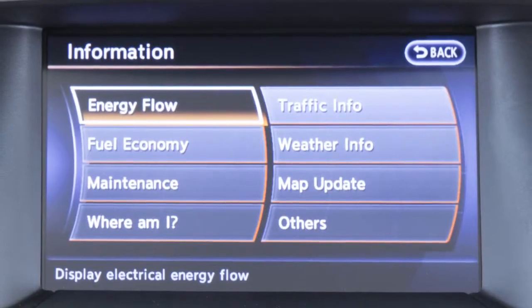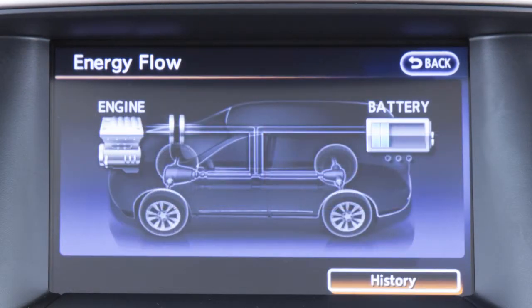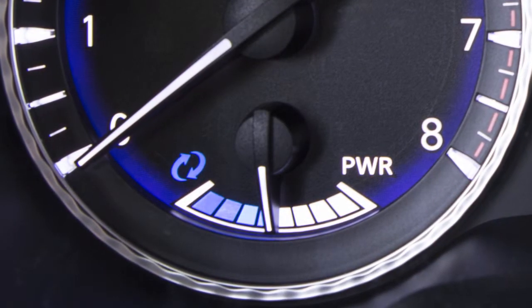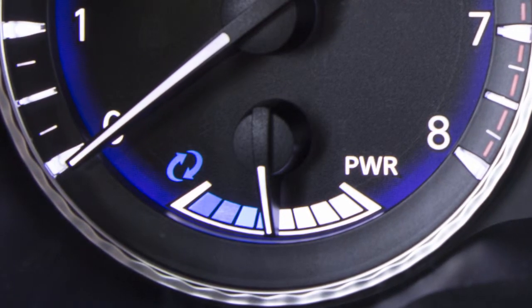System status can also be shown on the navigation system display, if so equipped, when the screen is in the energy flow mode or energy fuel history mode. The power meter displays the actual electric motor power consumption and the charging power to the lithium-ion battery.